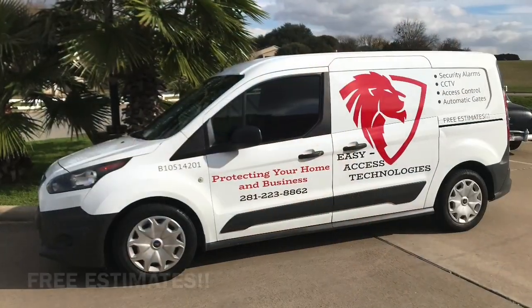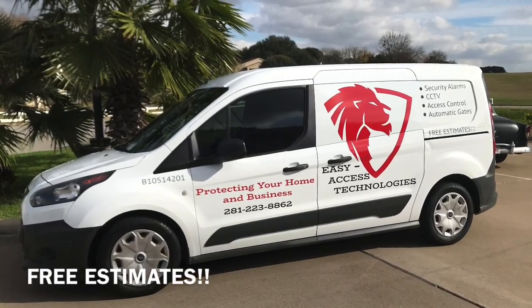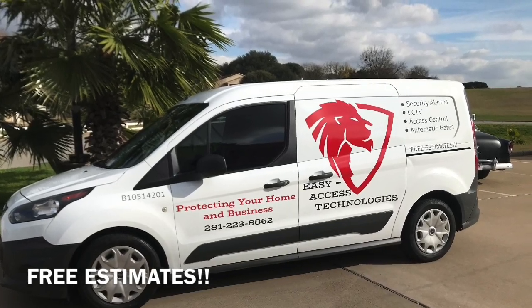This episode is sponsored by Easy Access Technologies — CCTV, access control, automatic gates, and security alarms.